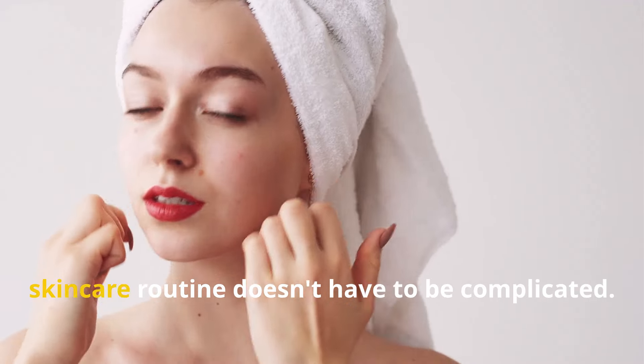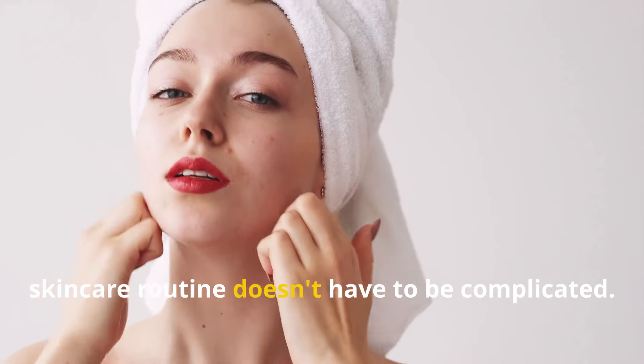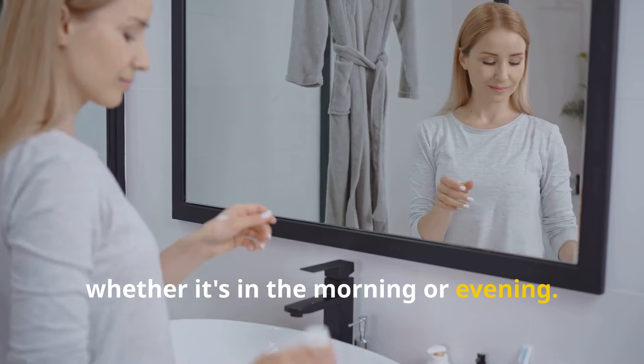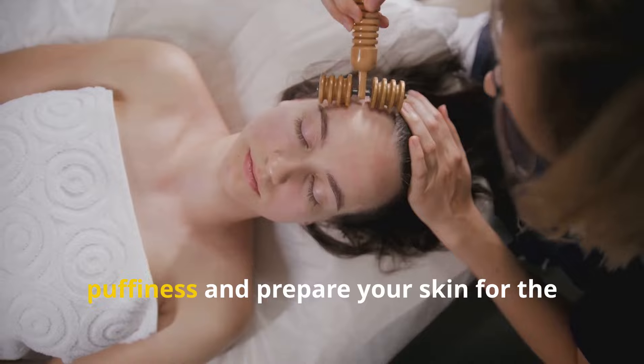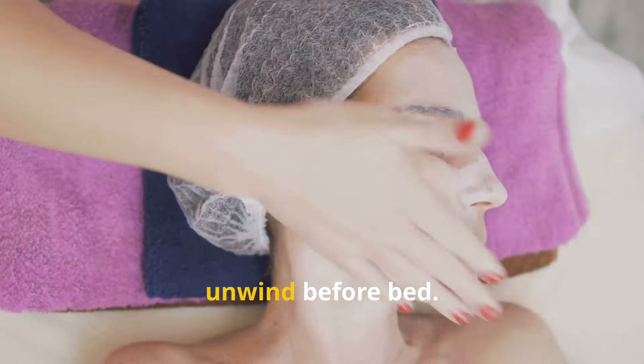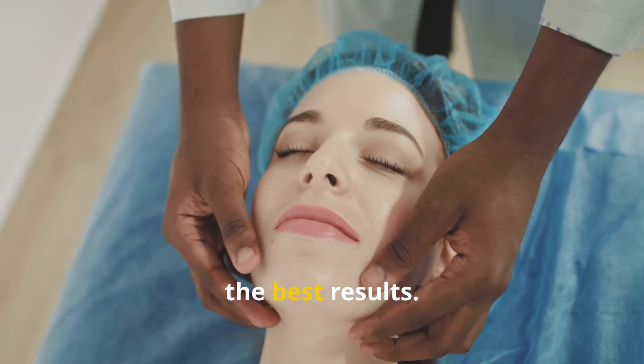Integrating facial massage into your skincare routine doesn't have to be complicated. Start by incorporating it once or twice a week and gradually increase the frequency as you become more comfortable with the techniques. Even a few minutes of massage can make a noticeable difference in your skin's appearance. Choose a time that works best for you, whether it's in the morning or evening. Morning massages can help to reduce puffiness, while evening massages can be a relaxing way to unwind before bed. Combine your facial massage with other skincare practices — cleanse before, and apply a hydrating serum or moisturizer afterwards.